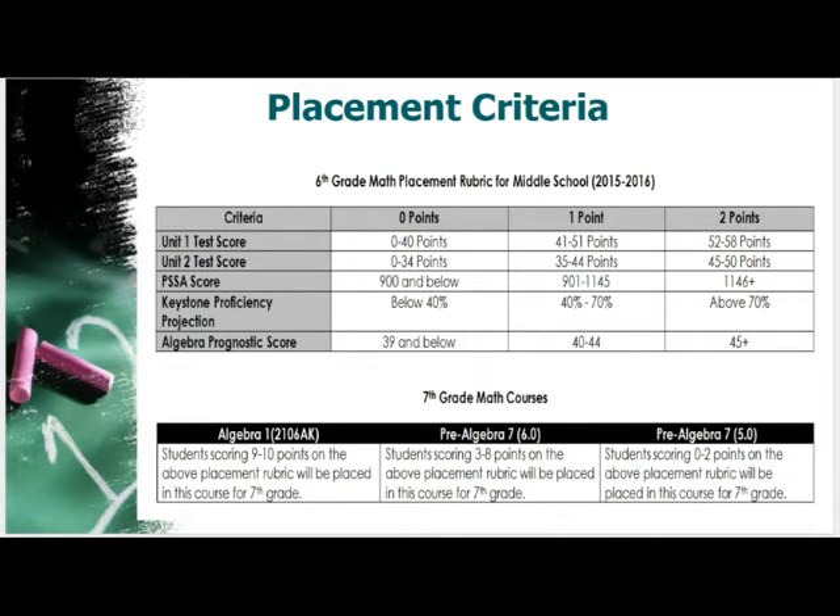Previous years' placement criteria included unit test assessment scores, PSSA scores, Keystone proficiency projections, and an algebra prognostic assessment. This year we've added the Unit 2 test score to include more current data and eliminated the geometry prognostic, which only a few students took. These data points and cut scores were determined by examining past data trends and new PSSA cut scores. Our goal was to ensure all students are placed in a developmentally appropriate course based on past performance.